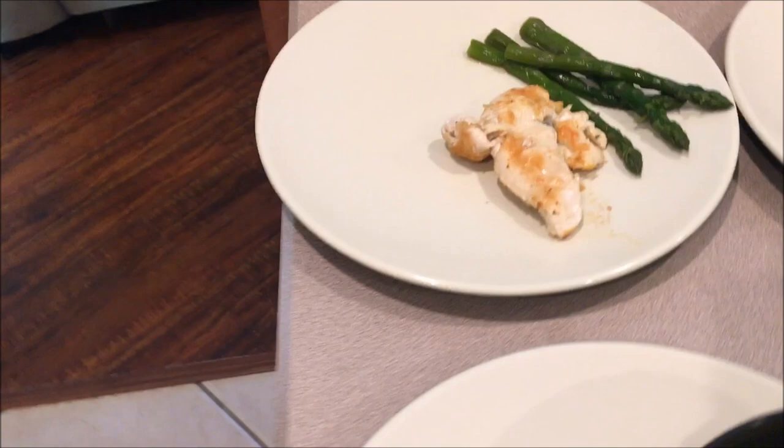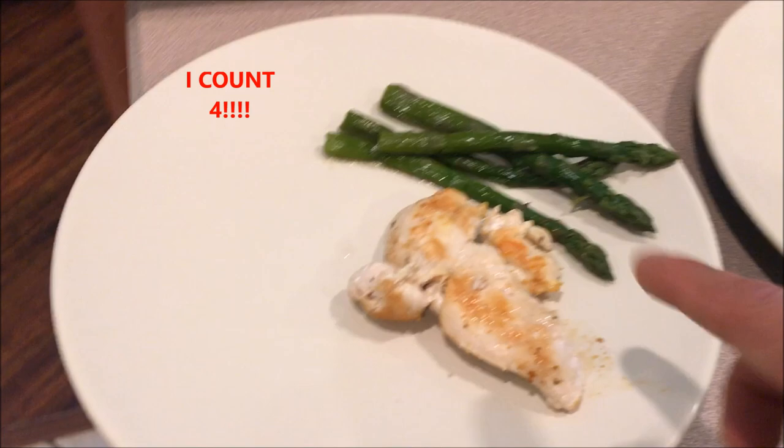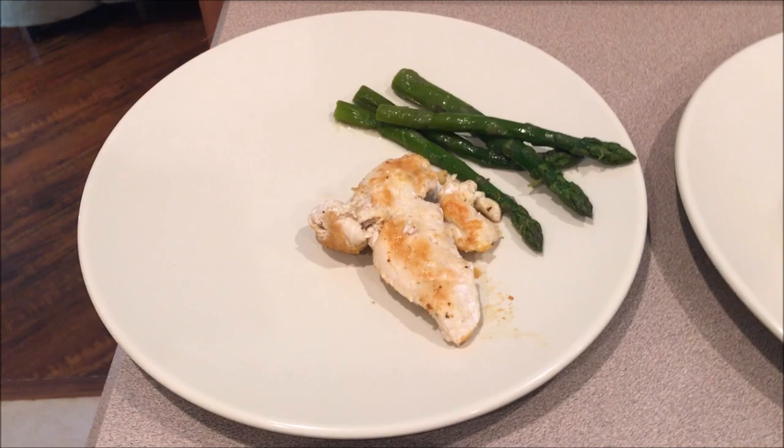Meal six is before bed and I tend not to do carbs before bed, so for this one I have about five to six asparagus spears with six ounces of chicken. Today is a chicken day — I truck all chicken. Another day I'll rotate to tilapia, mahi mahi, or lean ground turkey, but today it's chicken.